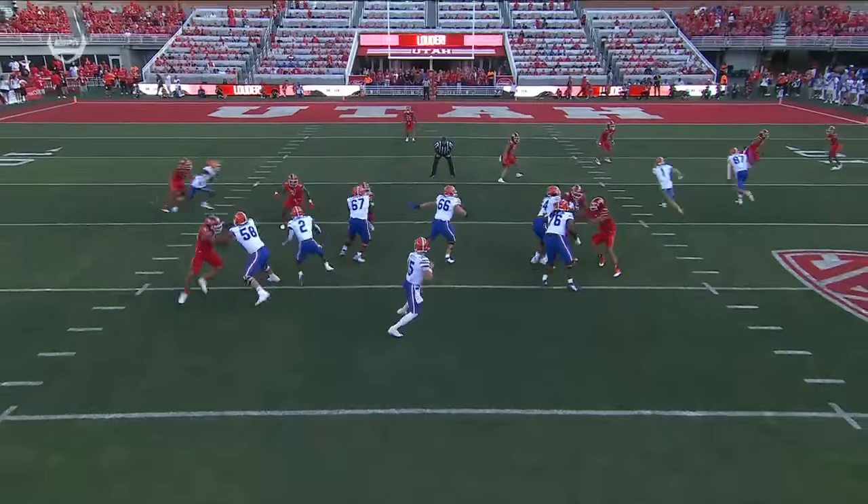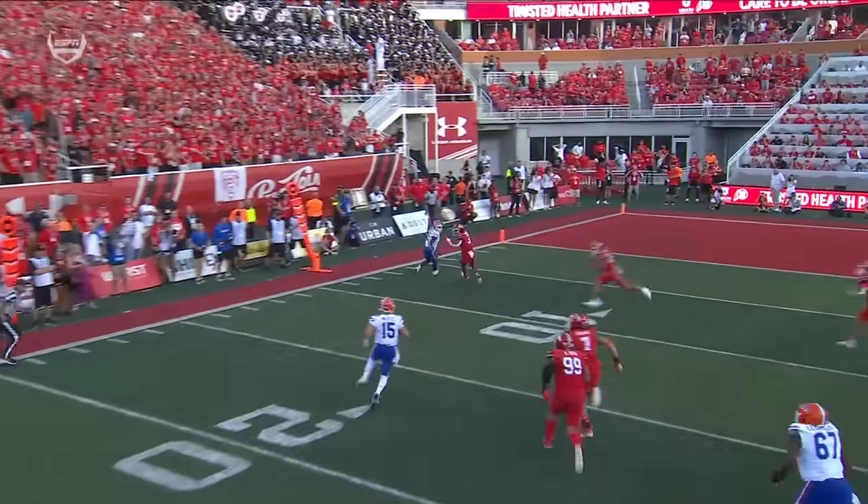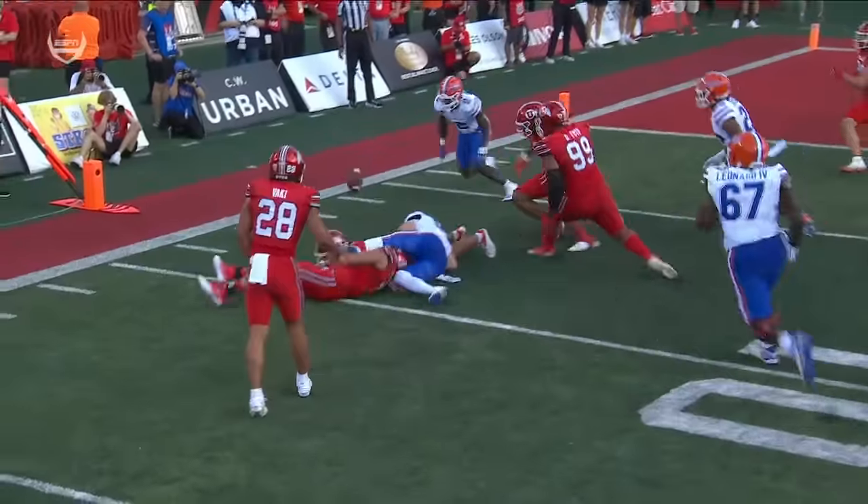You're not used to seeing Graham Mertz do this. He sees man coverage, nobody open, he's going to use his legs. Nobody accounts for the quarterback — and there's one of their best players on defense.